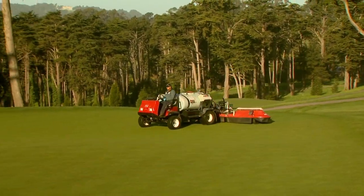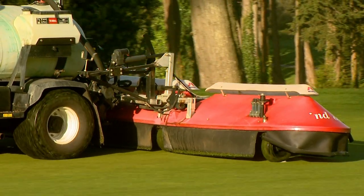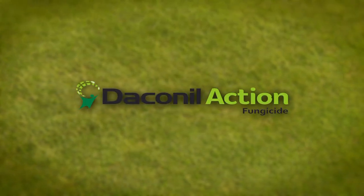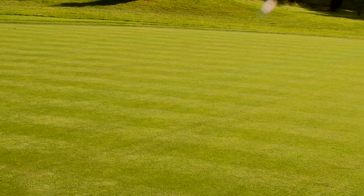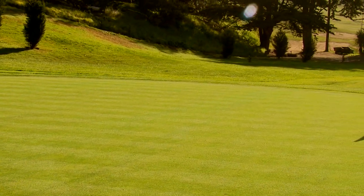This year you'll hear more about a new fungicide that combines the leading contact fungicide with a plant activator. Daconil Action Fungicide takes the proven benefits of Daconil Fungicide and combines it with Acid Benzalar, resulting in a new product that gives turf an extra boost of protein and helps improve turf quality.